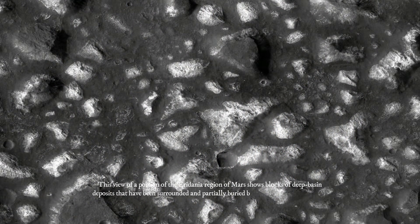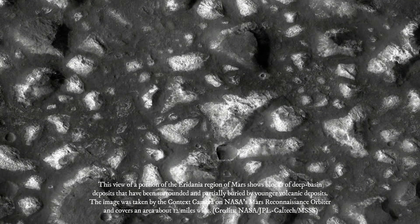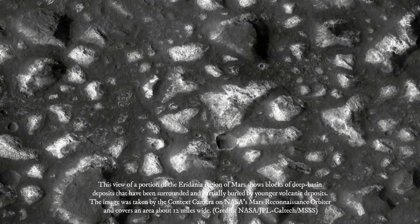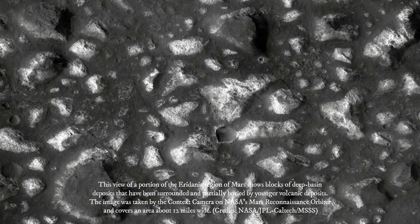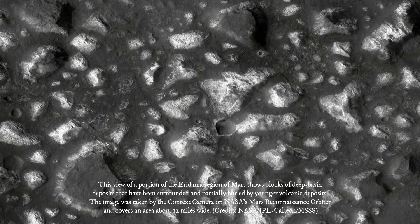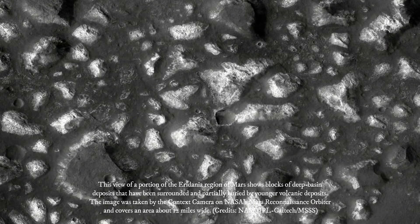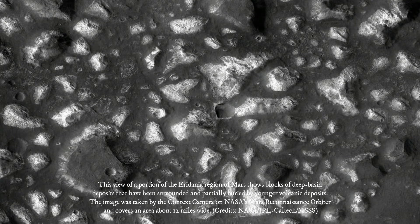Even if we never find evidence that there's been life on Mars, this site can tell us about the type of environment where life may have begun on Earth, said Paul Niles of NASA's Johnson Space Center, Houston. Volcanic activity combined with standing water provided conditions that were likely similar to conditions that existed on Earth at about that same time, when early life was evolving here.